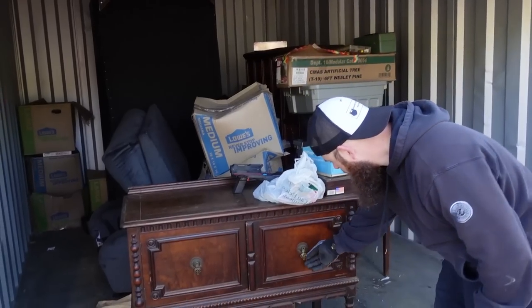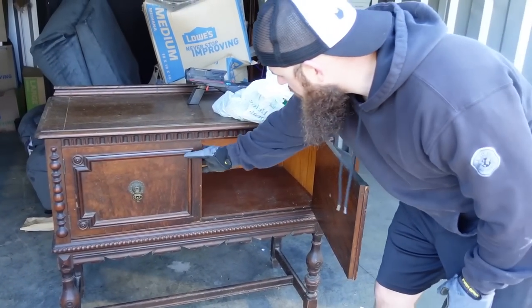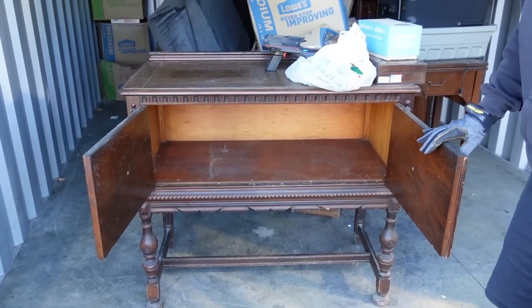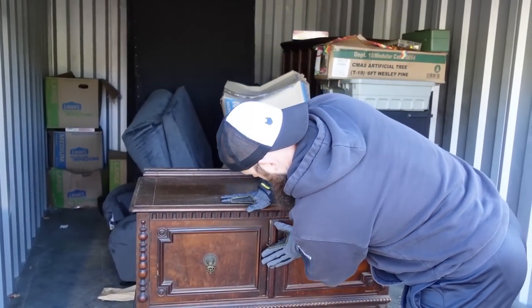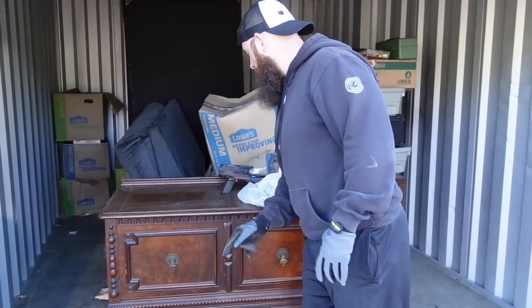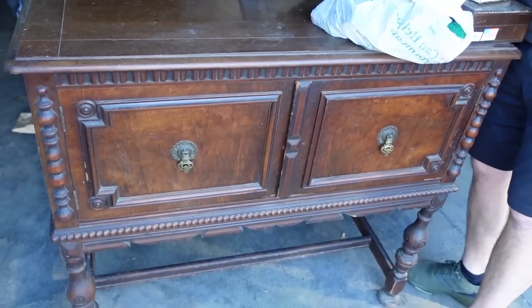We just moved this piece of furniture out — it's super nice, older, and in really good condition. There's nothing in it, which is sad; I was hoping it would be full. The top is not that bad — a couple of scratches, so we want to be careful. It's real wood. I wonder how much furniture like this goes for — maybe $20, $30, maybe $100.